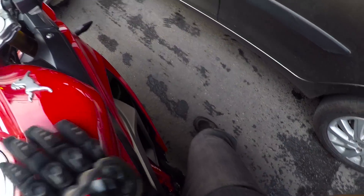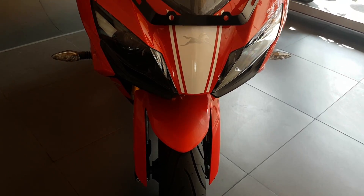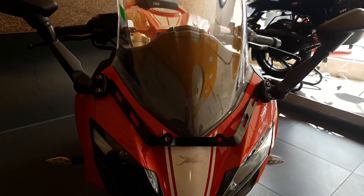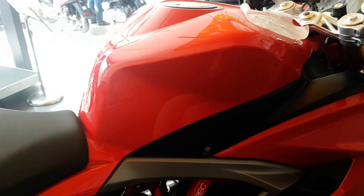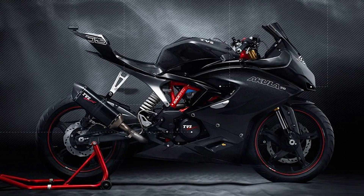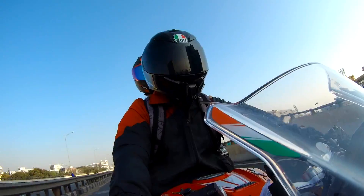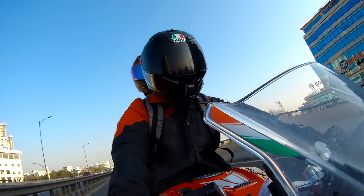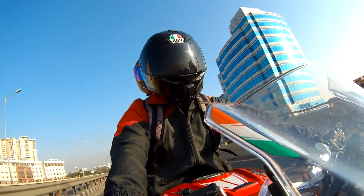The RR310 also dissipates heat much quicker than the RC. The first thing anyone notices at a glance at the RR310 is its unbeatable build quality that TVS has given to this motorcycle. With this kind of importance to fit and finish, the RR310 is miles ahead in terms of quality. Combining these facts, the RR310 makes out to be a comfortable city motorcycle with better mileage than the RC390.